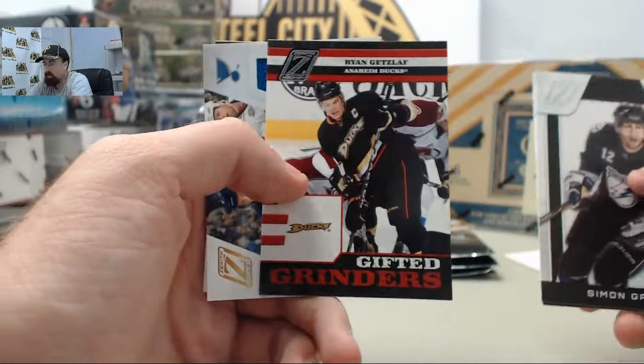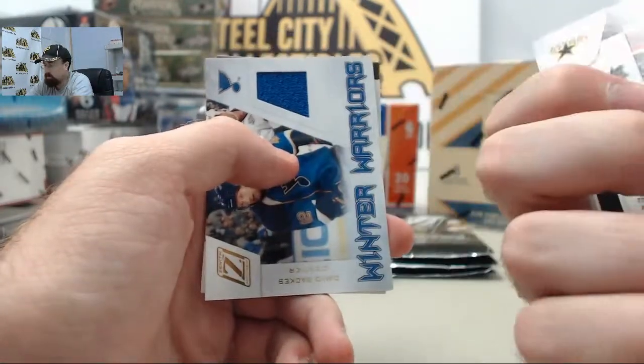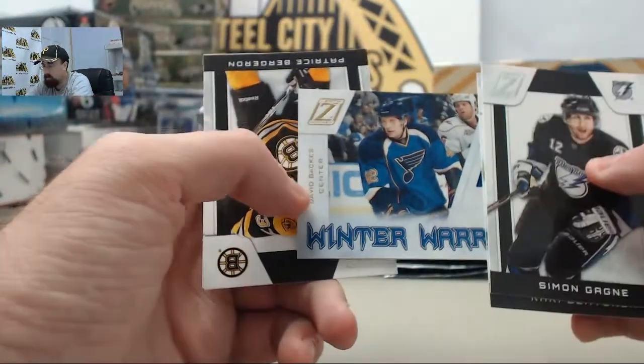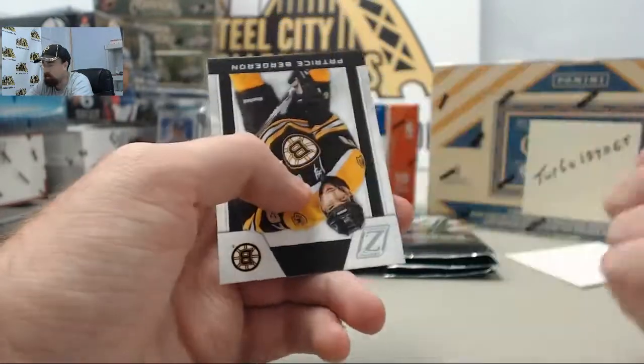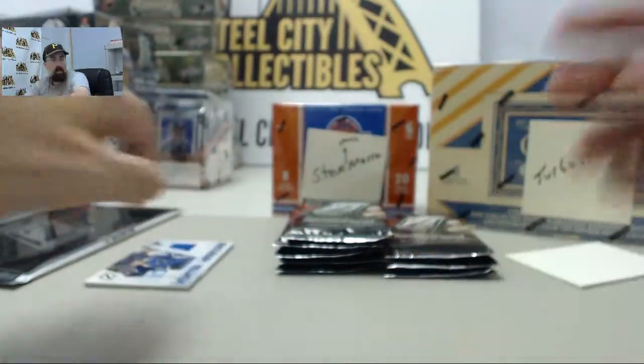Looking forward to it. We've got the Orion Getzlaf - this is the Gifted Grinders insert card, so first one there. And then we've got the Winter Warriors - David Backes from the St. Louis Blues. Nice jersey card on that one. So a couple packs in, we've got the jersey hit here already.